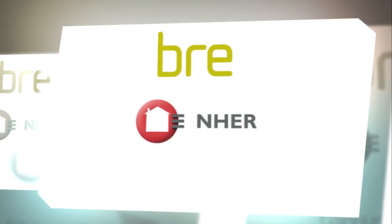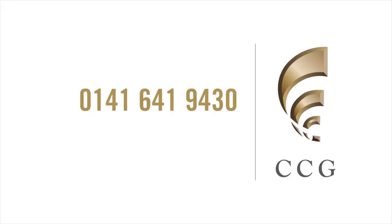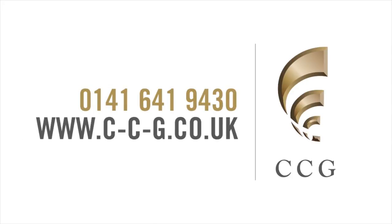For more information, please contact our team on 0141 641 9430 or visit our website.